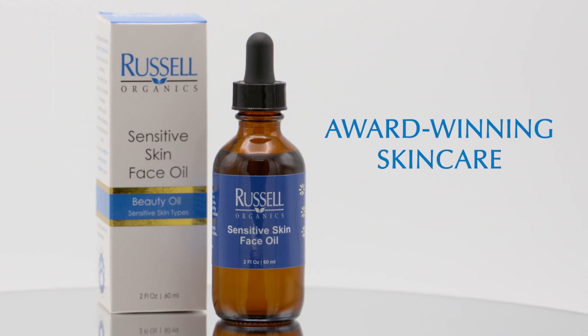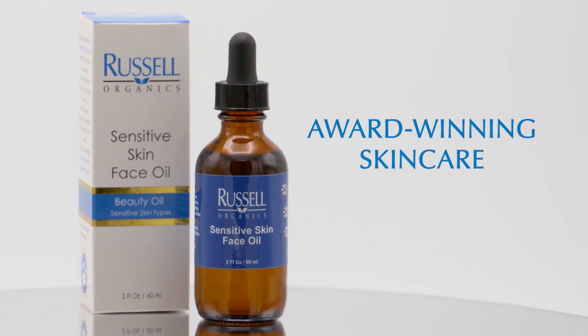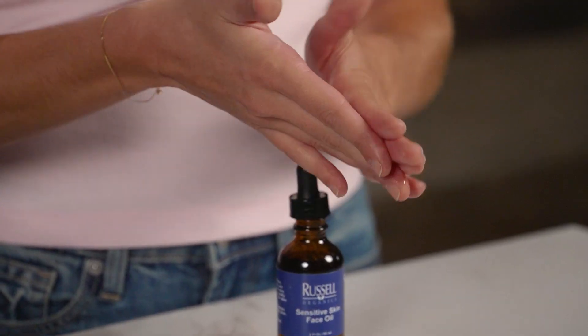An amazing cast of botanical superstar ingredients form into the Russell Organics Sensitive Skin Face Oil. Silky and soft, this light oil is appropriate for all skin types and specifically formulated for dry or sensitive skin.